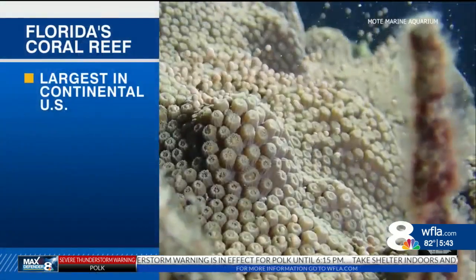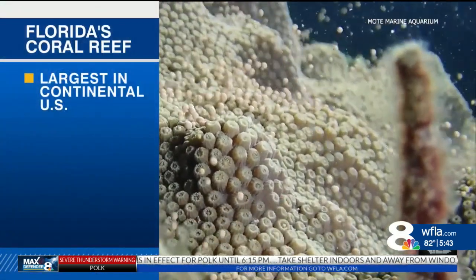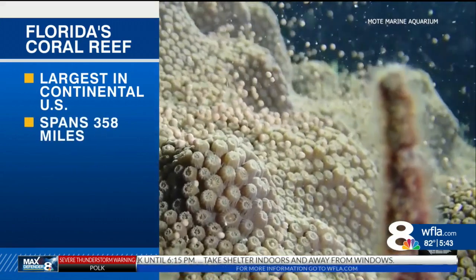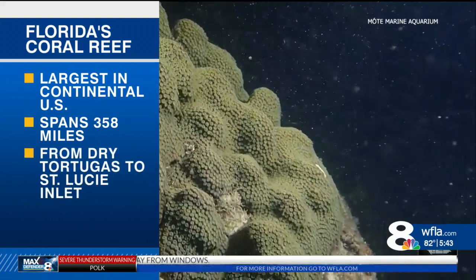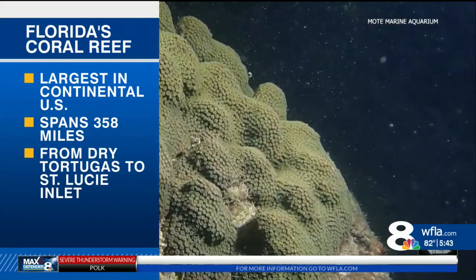Florida's coral reefs are the largest coral reef ecosystem in the continental U.S. The extensive shallow coral reefs stretch more than 350 miles from the Dry Tortugas near Key West to the St. Lucie Inlet in Martin County.